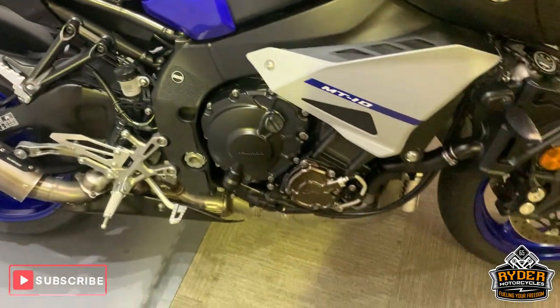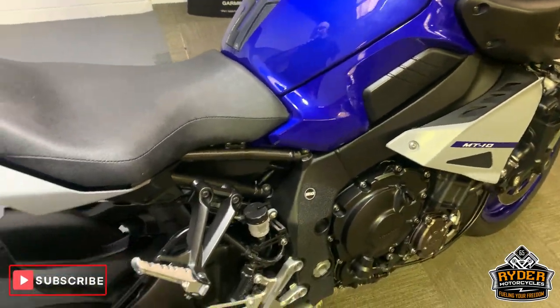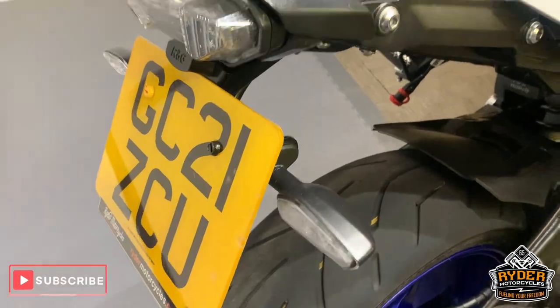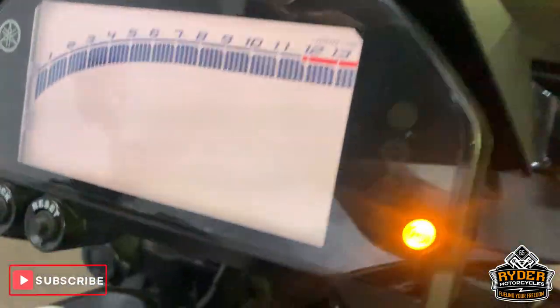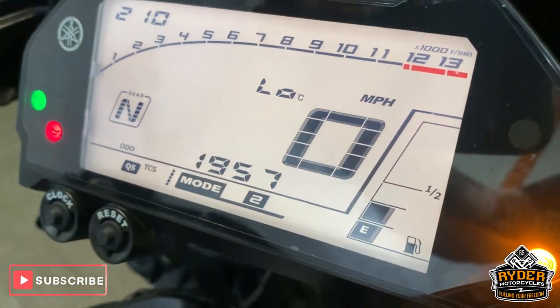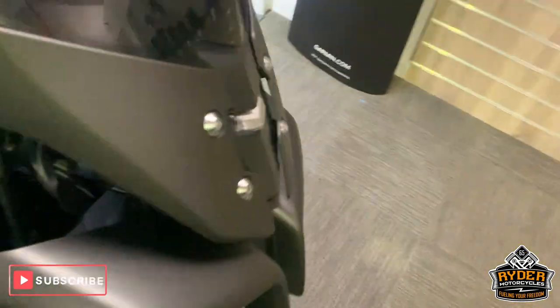In our showroom today is this rather nice Yamaha MC10. This is a 21 plate, and if you've just missed it, I'll show you the mileage again: 1,957 miles — so hardly been run in at all.